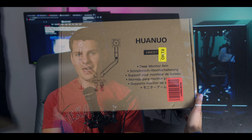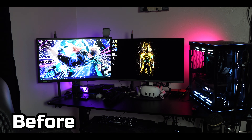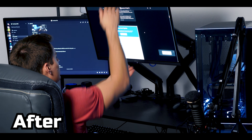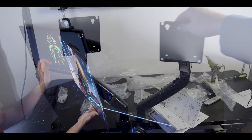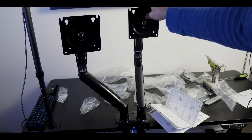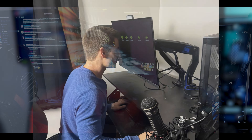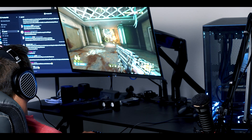Elevate your gaming setup with the HND 7S monitor arms from Huano. I didn't think I needed monitor arms until I set these up — they clear off desk space and let you organize your monitor, tilt, swivel, or rotate it with an ergonomic design. Being able to play in 4K and bring the monitor close to your face on a 27-inch at 4K 240Hz is a great experience.